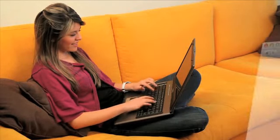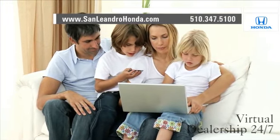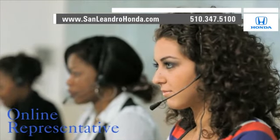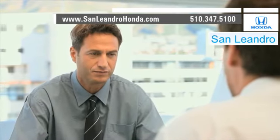Visit our virtual dealership at www.sanleandrohonda.com. While you're there, shop our virtual dealership 24-7. Save thousands of dollars. Speak to an online representative to answer your questions now. Contact San Leandro Honda before supplies run out.